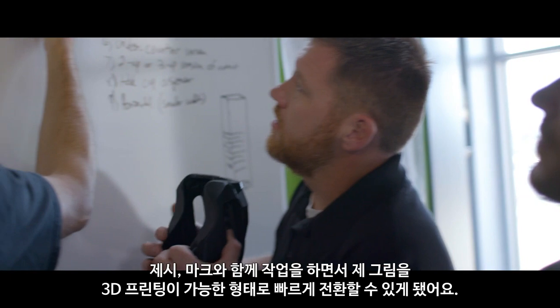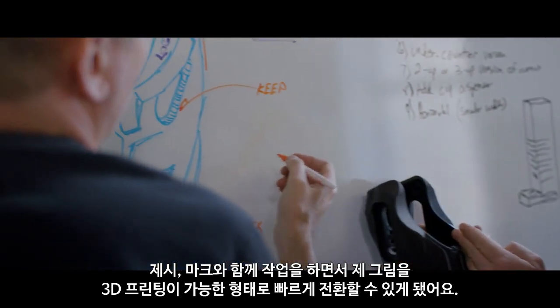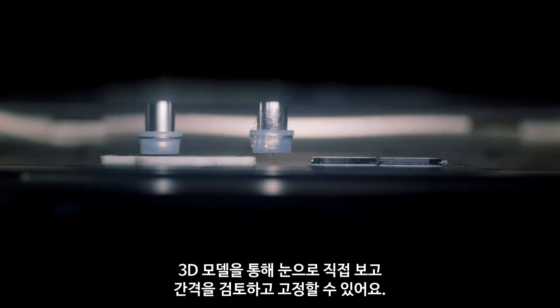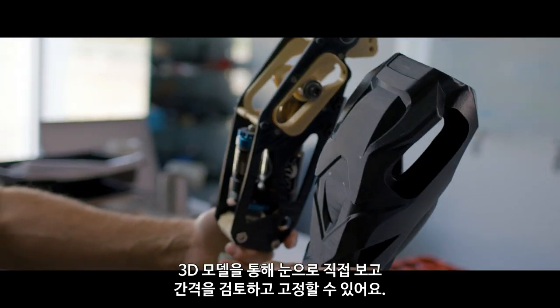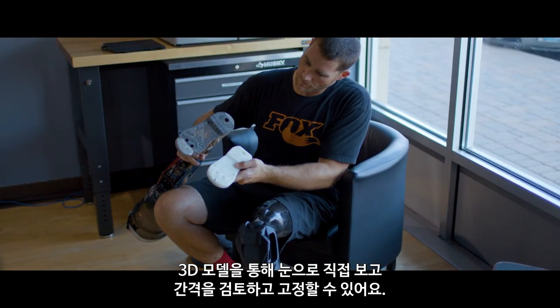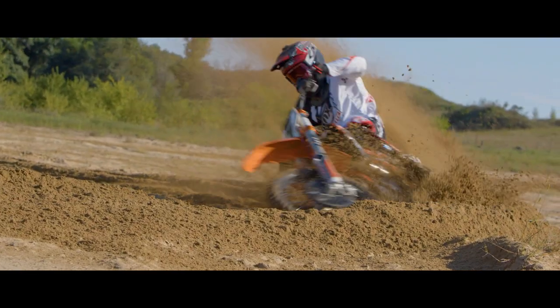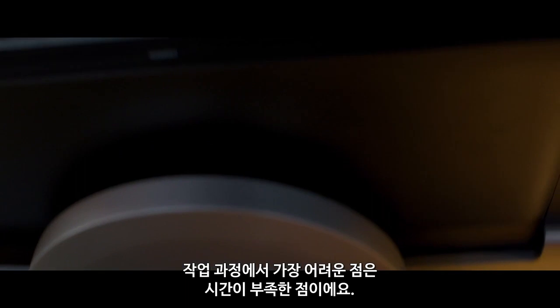Being able to work with Jesse and Mark and take my drawings and fast track it, and then eventually 3D print the components — we've got a 3D model that I can look at, we can look at the clearances, and some of the stuff I can hold on and actually start riding with.